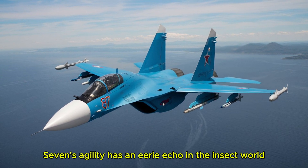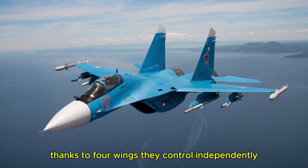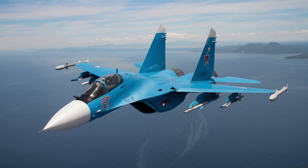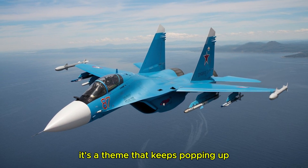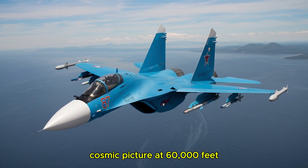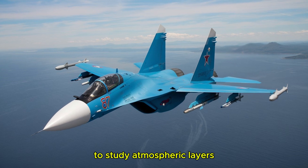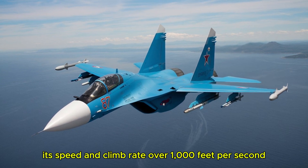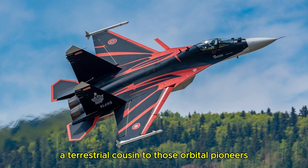The Su-37's agility has an eerie echo in the insect world. Ever watch a dragonfly dart around? Those little hunters can hover, flip, and chase prey with precision thanks to four wings they control independently. The Su-37's thrust vectoring gave it a similar freedom, untethering it from the predictable paths of traditional jets — almost like Sukhoi bottled the essence of a dragonfly and scaled it up to a 40,000-pound war machine. At 60,000 feet, the jet was brushing the stratosphere, where weather fades and the air is too thin for most planes to function. Its speed and climb rate — over 1,000 feet per second — mirrored the ascent of early space planes like the X-15.